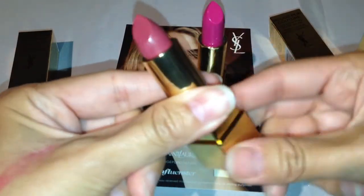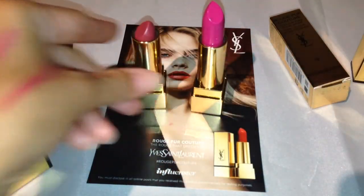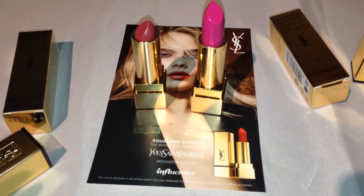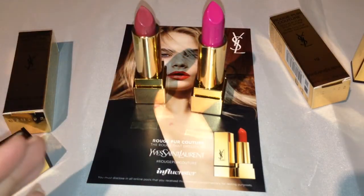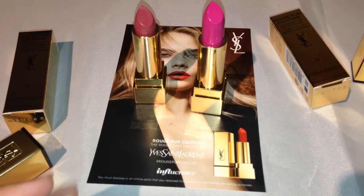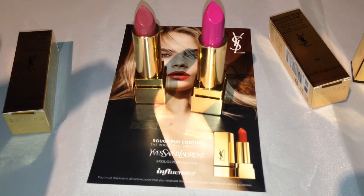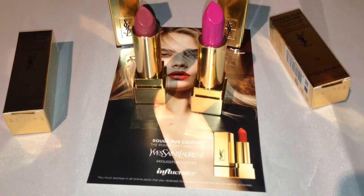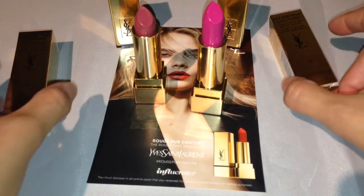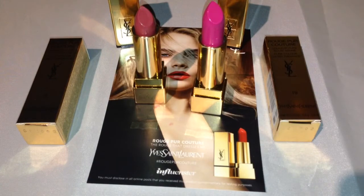These are beautiful, and this is the Influenster box for Yves Saint Laurent Rouge Pure Couture. I will have swatches on my blog with them on my lips, because I definitely want to see how they look on my lips. I will leave the blog link below so you can see it as well.